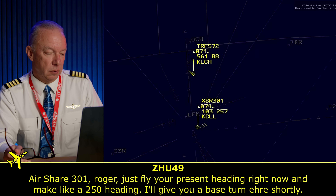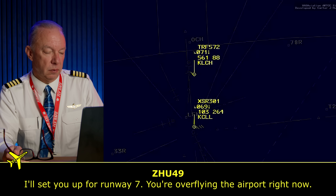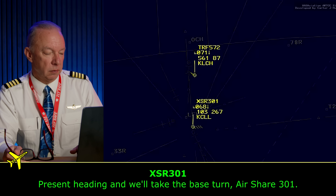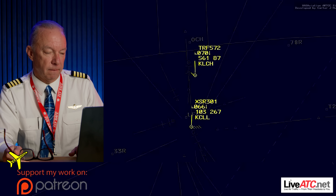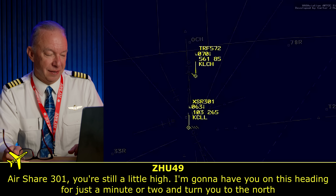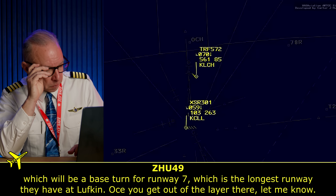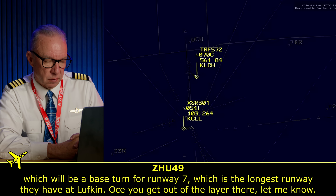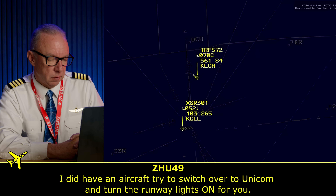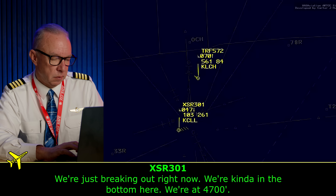They're probably going to end up doing both. 'Just maintain your present heading right now and make a 250 heading. I'll give you a base turn shortly — lock you up for runway 7 since you're overflying the airport right now.' They're over the airport right now. 'You're still a little high. I'm going to have you on that heading for a minute or two and turn you to the north, which will be a base turn for runway 7.' 'Senator, I hate to do this, but with this configuration we need 6,000 feet. Is there anything close to Lufkin?' If he's got to land flaps up, they're going to need more runway because they'll land faster.